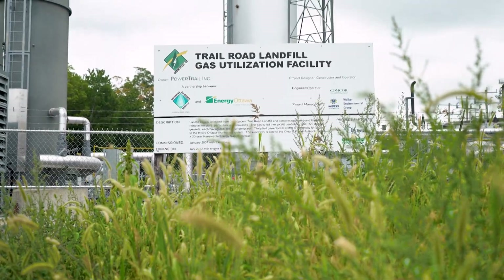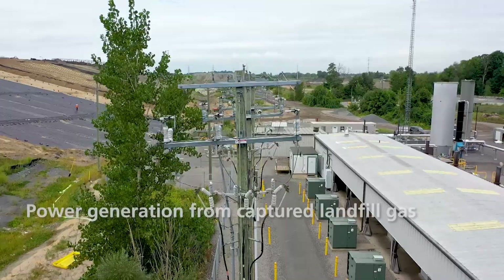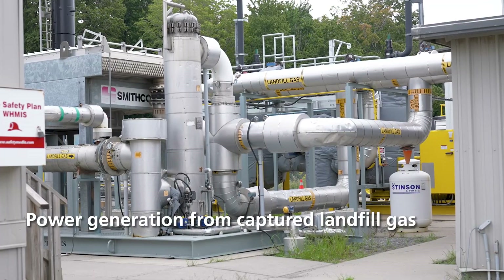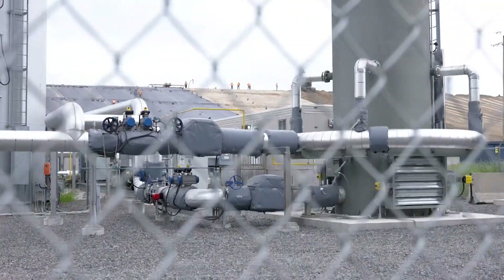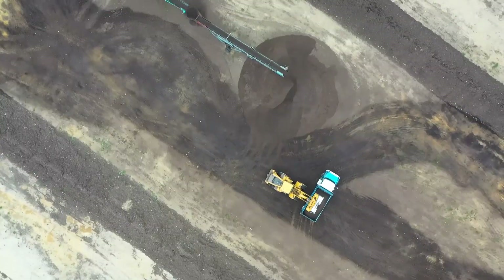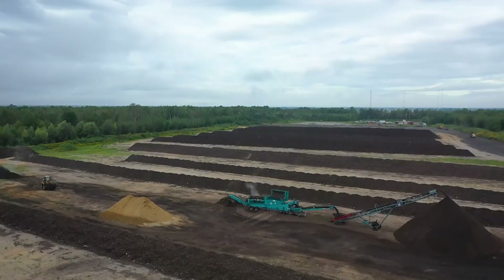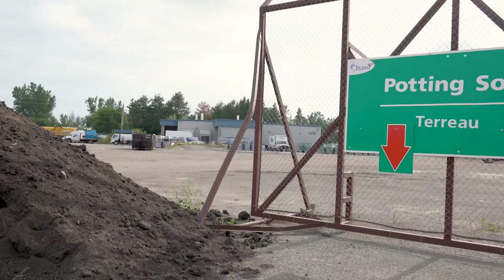PowerTrail is a private-public partnership that generates electricity from landfill gas, powering 6,000 homes and businesses. CO2 and methane form when organic matter decomposes in the absence of oxygen. Wells capture these harmful greenhouse gases to prevent them from entering the atmosphere. At an outdoor composting facility, leaf and yard waste is turned into potting soil and then sold to residents so they can reuse it in their own yards or community gardens.